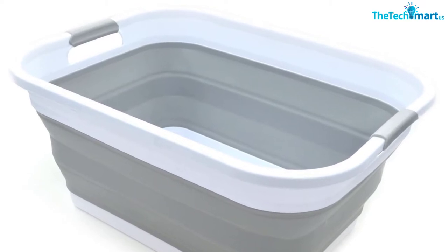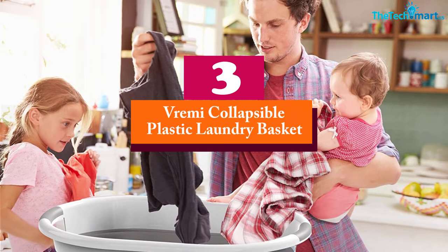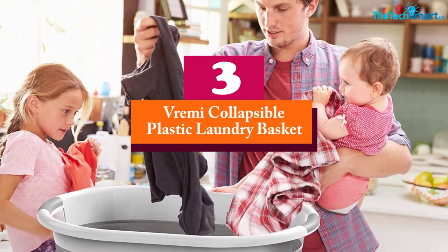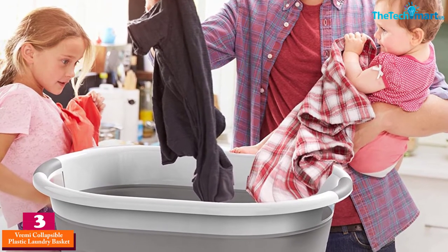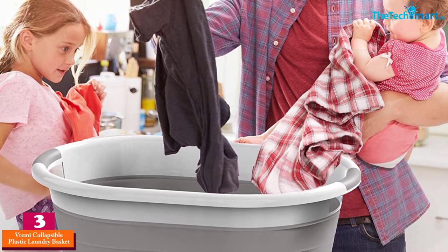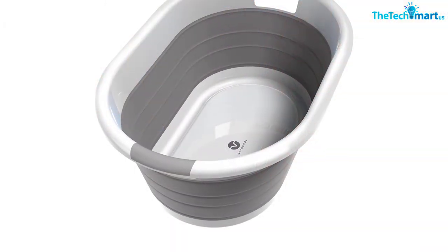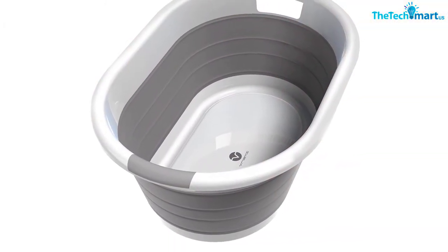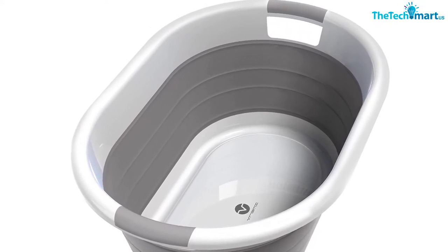At number three, we have the Vremi collapsible plastic laundry basket. This plastic laundry basket comes with a folding structure, and the pop-up bin accommodates up to 40 liters of clothes. The collapsible design helps you store it conveniently when not in use. Moreover, the flexible container comes with the construction of durable plastic material.